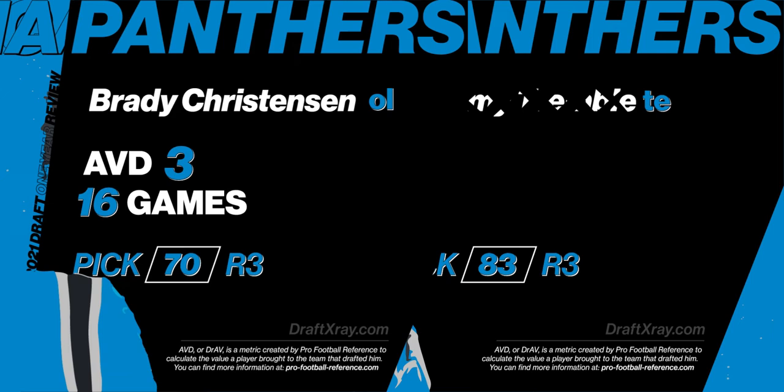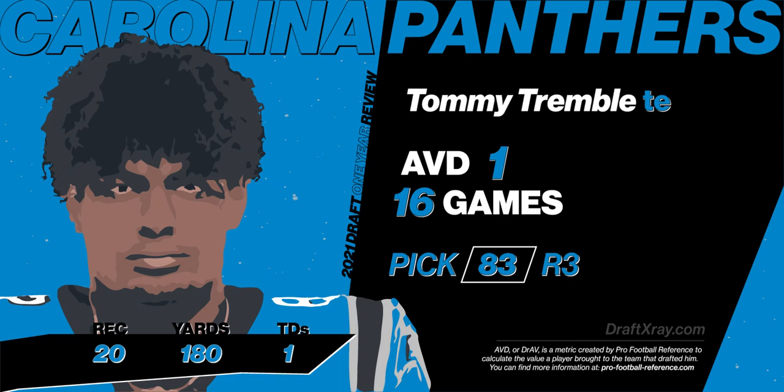In the third round, the Panthers went with Tommy Trimble, tight end out of Notre Dame. He had an AVD of one and played in 16 games. He was solid, but Panther fans are hoping he progresses a little bit more in year two.